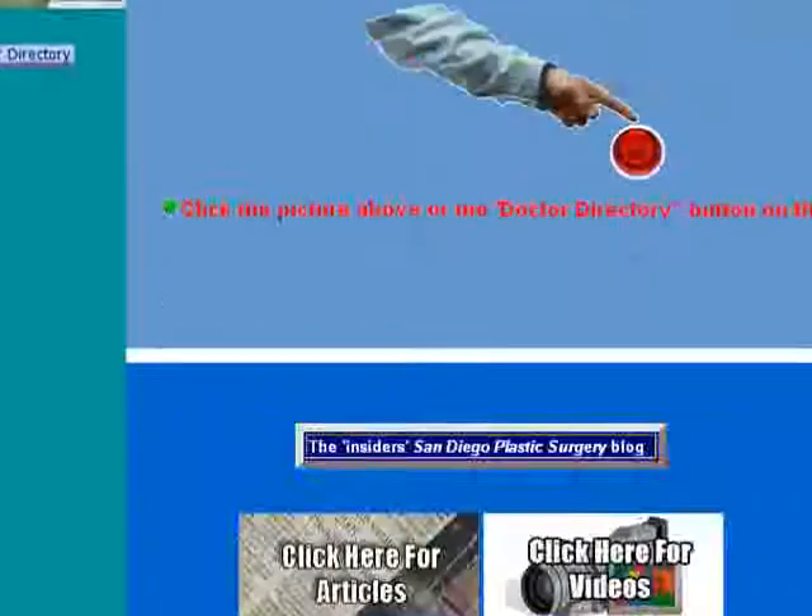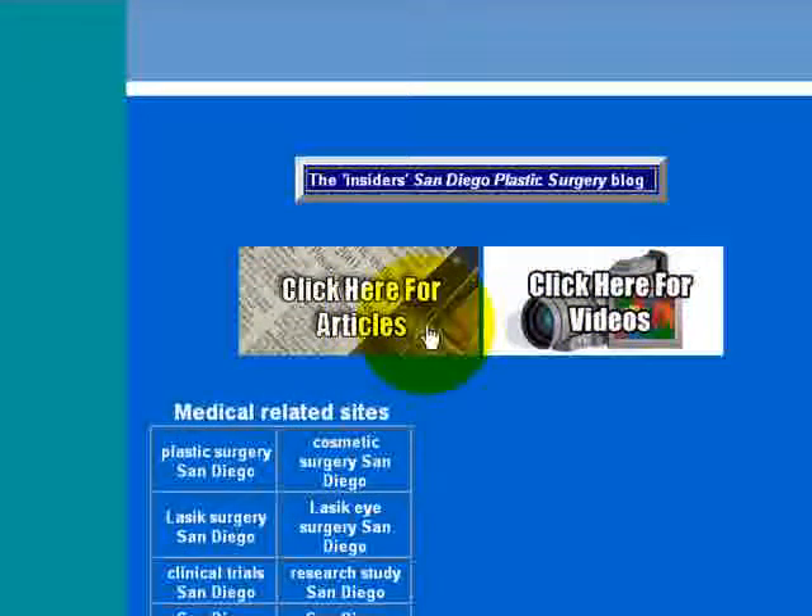This is what the site looks like on our home page. If you drop down over here, you'll see two buttons. The first one is for articles, and the second one is for videos.